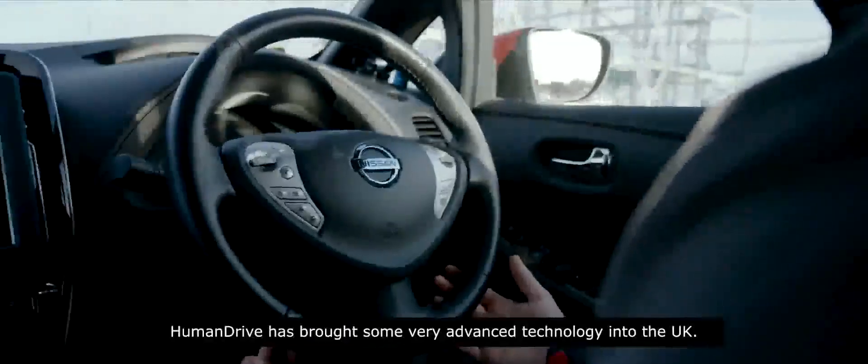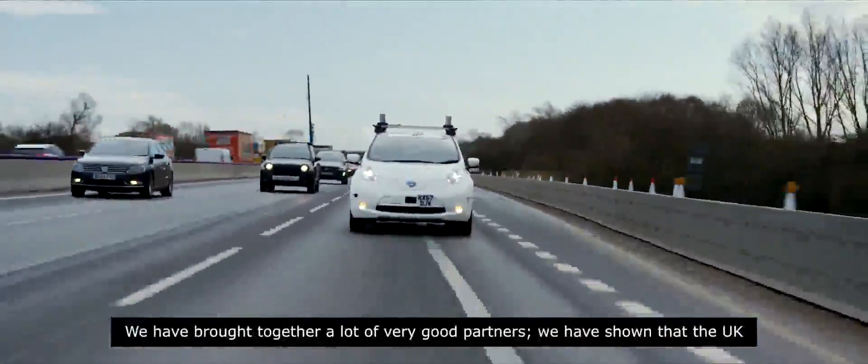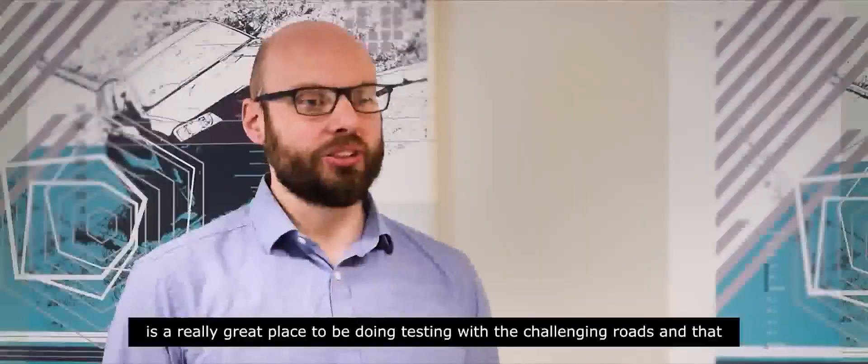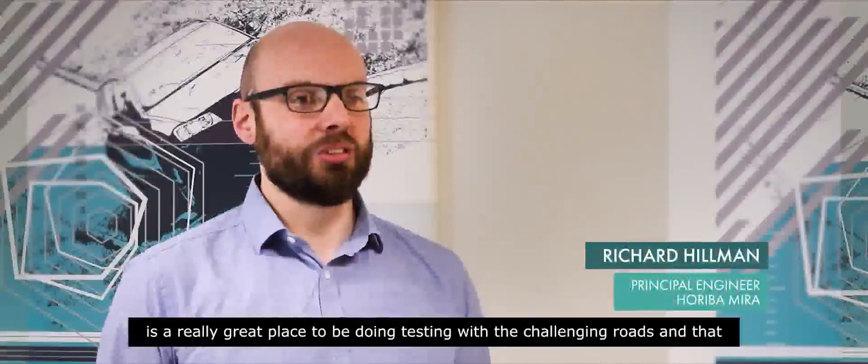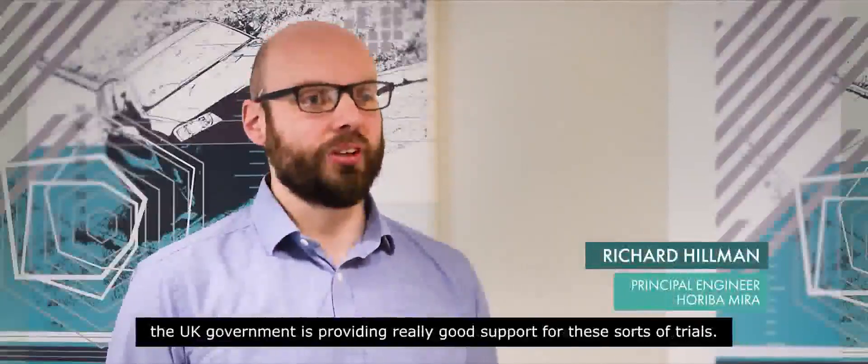HumanDrive has brought some very advanced technology into the UK. We've brought together a lot of very good partners, and we've shown that the UK is a really great place to be doing testing with these challenging roads, and that the UK government is providing really good support for these sorts of trials.